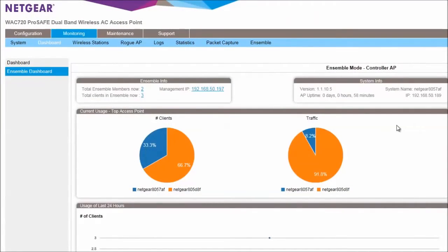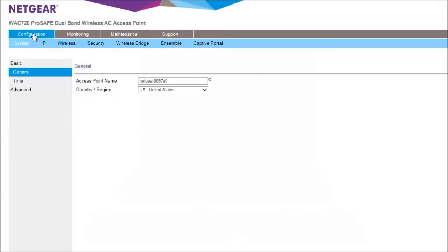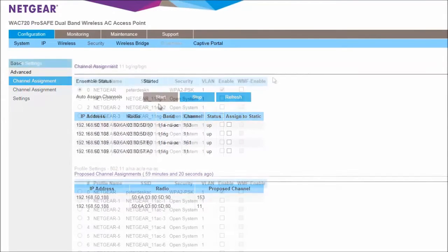If you have more than one access point at your location, the new Ensemble mode makes it easy to configure your wireless network. You can manage up to 10 access points of the same model using only the browser on your computer — no need for a separate wireless controller. From this single view, you can easily configure, monitor, and power-tune your access points.